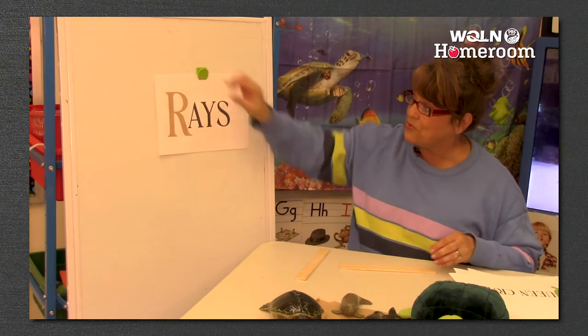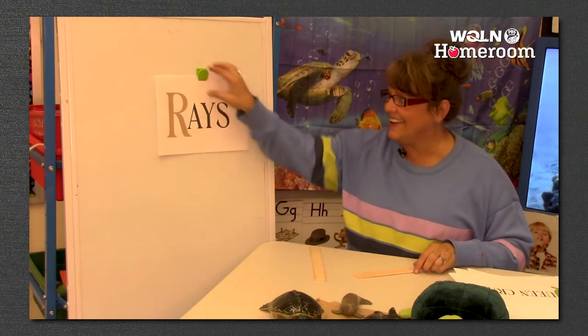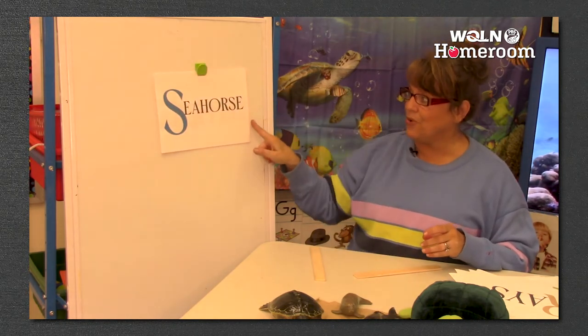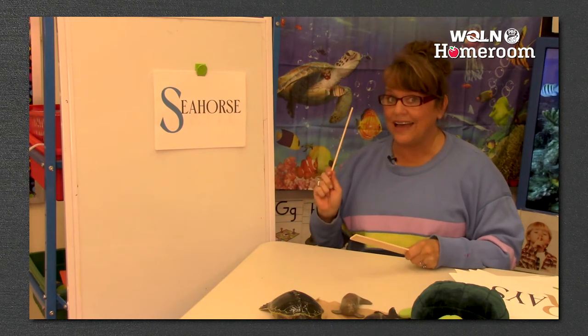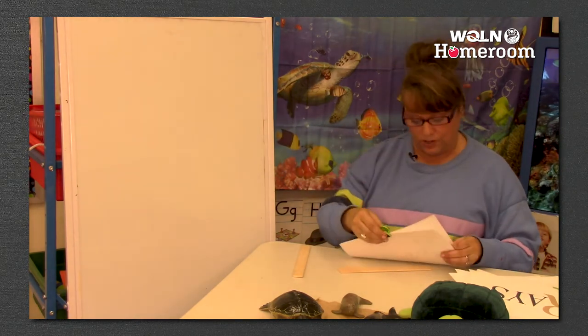R - rays. Rays - that only has one, doesn't it? Just one syllable in the word rays. S is for seahorse. Seahorse - how many was that? Two. Porcupine fish is winning with four.